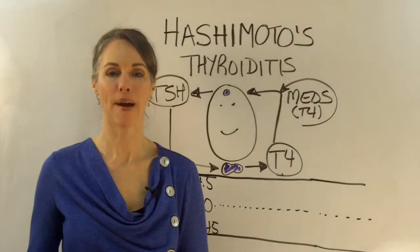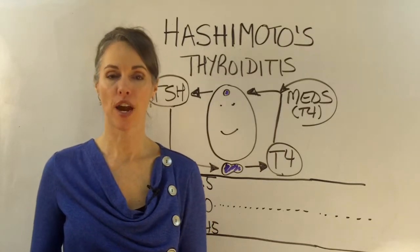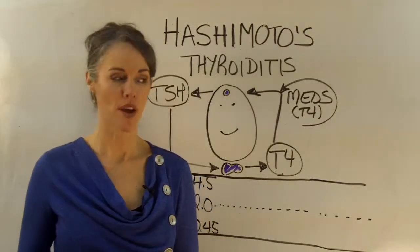Hi everyone, Dr. Steph here. Welcome back to our video series discussing the thyroid, thyroid function, and the symptoms of hypothyroid or low-functioning hypothyroidism.